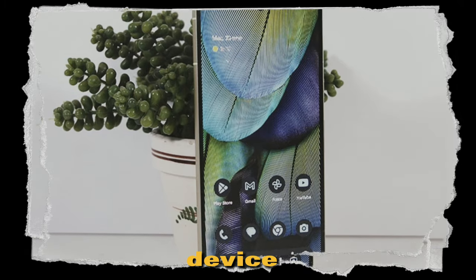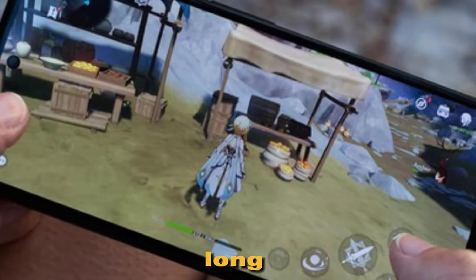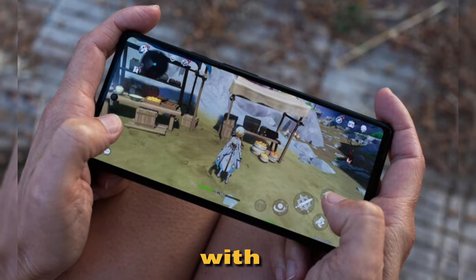Plus, the device offers a vivid and immersive viewing experience, perfect for those long gaming sessions or video calls with your friends and family.